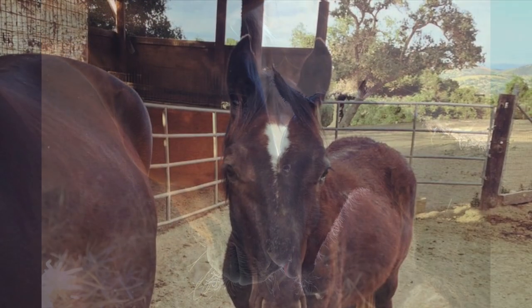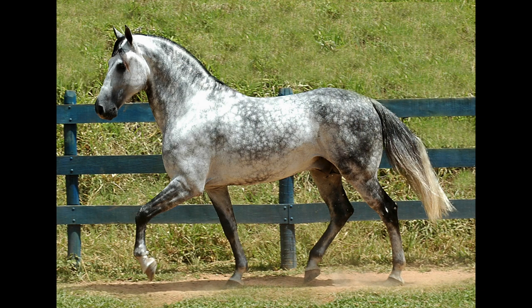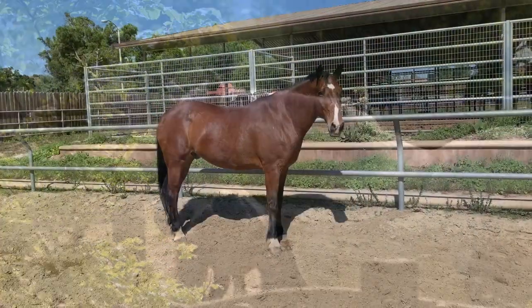An interesting fact about gray horses is that they aren't born that color. A horse may be born chestnut, black, or even palomino, but if its genetic makeup has a dominant gray gene, the coat will change over the years — turning dark gray when the horse is six to twelve months old, and then more of a white by as young as the age of six.